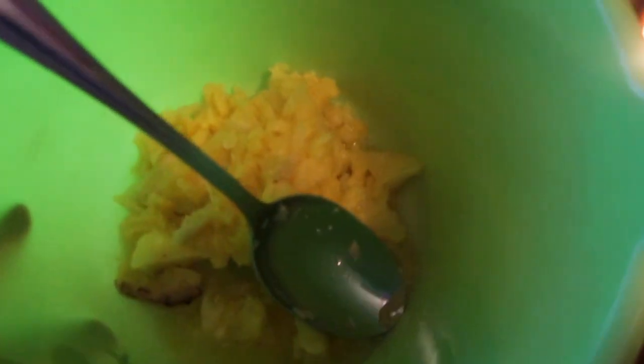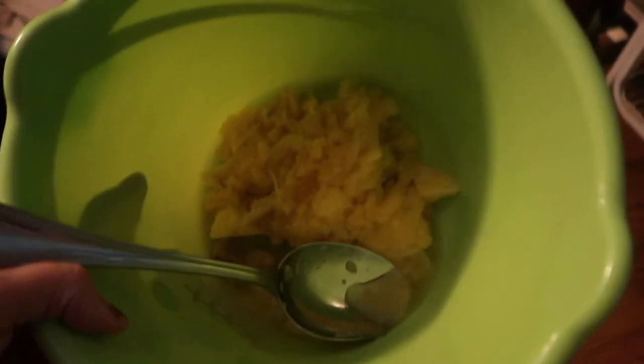Here's all the leftover pineapple guts. Want some pineapple? Let's go take them outside.